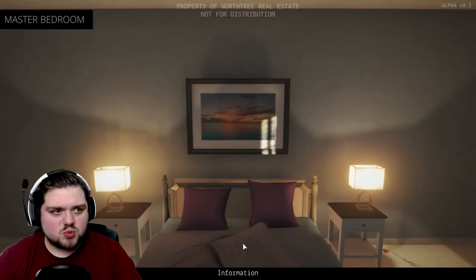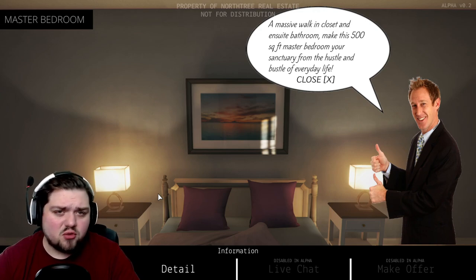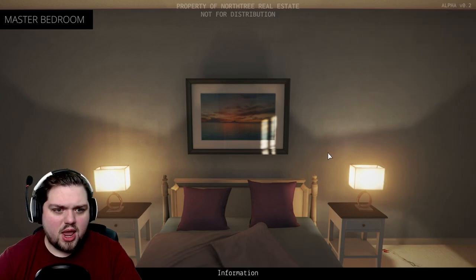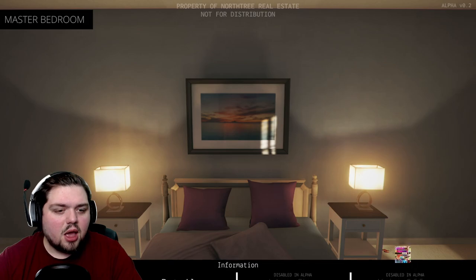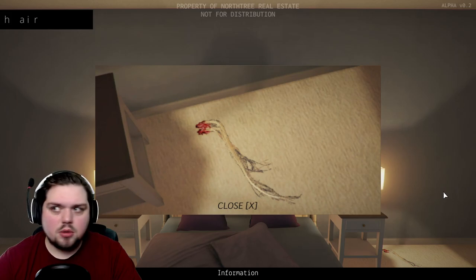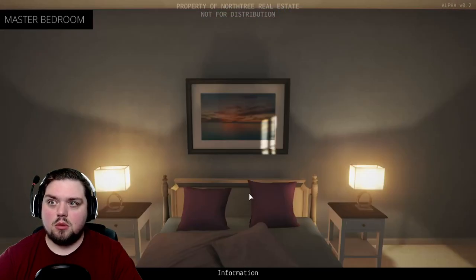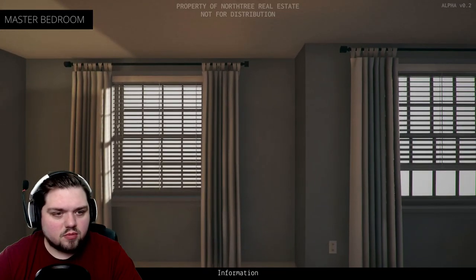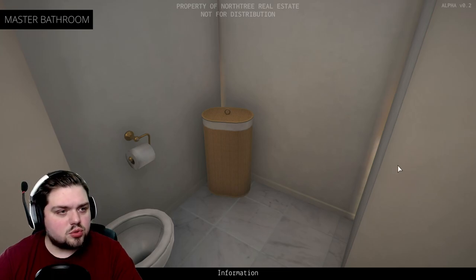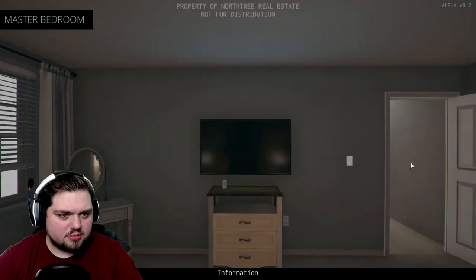The master bedroom — this is where the magic happens. A massive walk-in closet and ensuite bathroom make this 500 square foot master bedroom your sanctuary from the hustle and bustle of everyday life. Wait, there's a thing down here. Hair? I just heard a door open. How can there be someone coming in if these were still images? Clearly, there's something not right about all of this, so I'm not surprised. We do have a toilet — can we poo? We cannot.